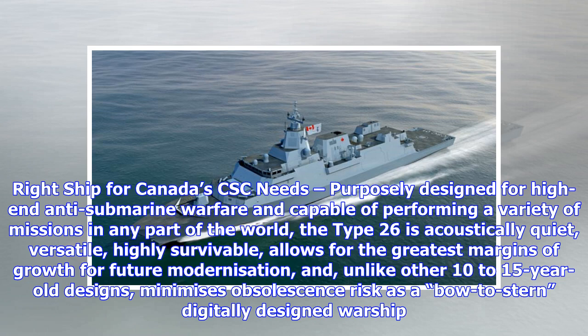The Type 26 is acoustically quiet, versatile, and highly survivable. It allows for the greatest margins of growth for future modernization, and unlike other 10- to 15-year-old designs, minimizes obsolescence risk as a bow-to-stern digitally designed warship.